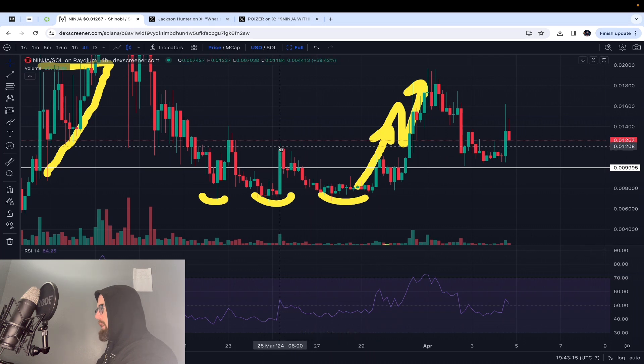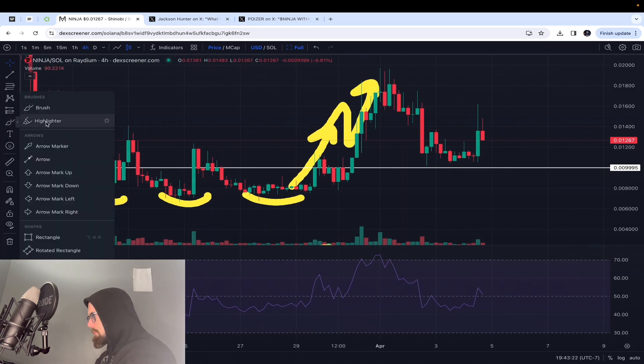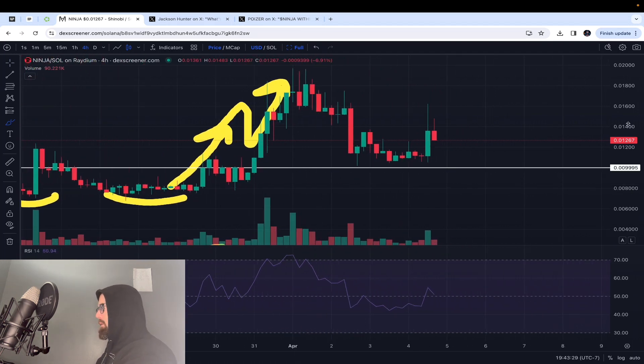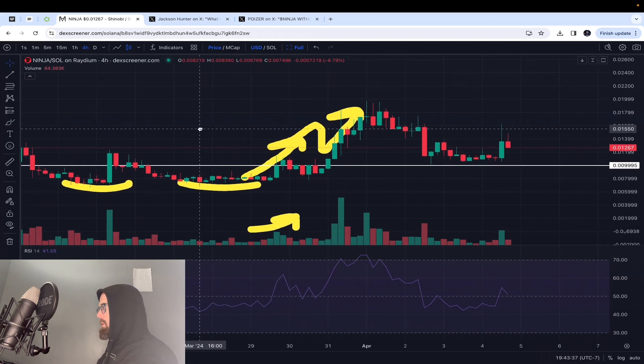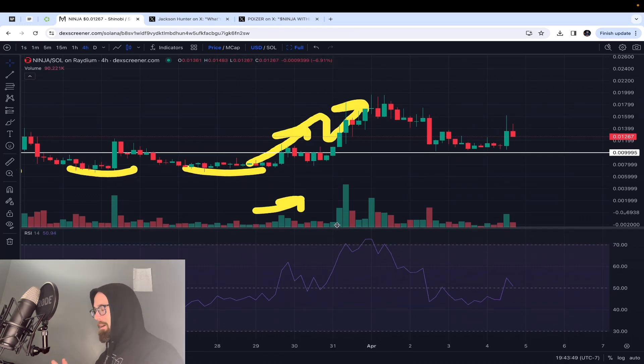It did a bit of a false breakout of this channel, but right around here you can see it break neutrality at 50 with a nice push. I put an arrow for the volume as well — look at that spike up in volume. That was pretty significant. So you had this increase in volume and it going above neutrality on the RSI.